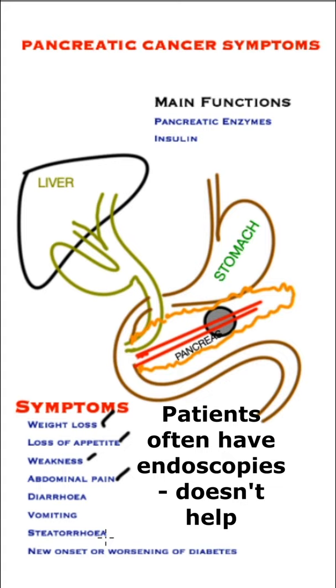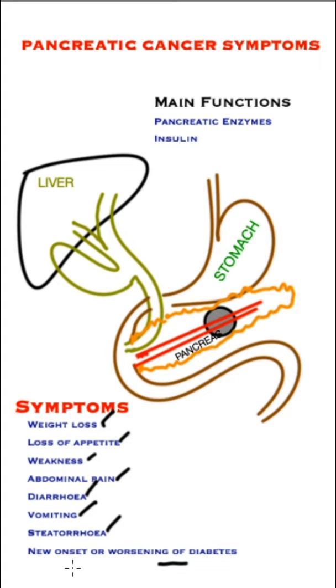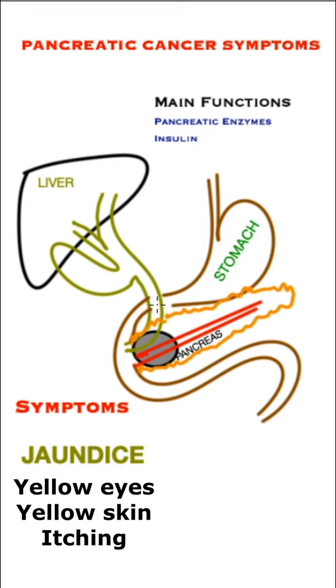Patients who are diabetic find that their diabetes becomes more difficult to control, or patients may develop diabetes when they were previously not diabetic. If the tumour is in the head of the pancreas, patients become jaundiced.